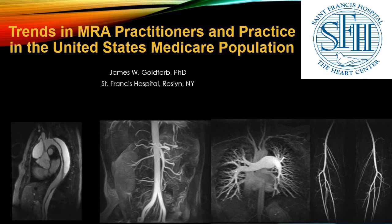Hello, my name is James Goldfarb from St. Francis Hospital in Roslyn, New York, and this presentation will be on recent trends in magnetic resonance angiography practitioners and practice in the United States Medicare population.